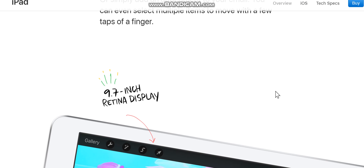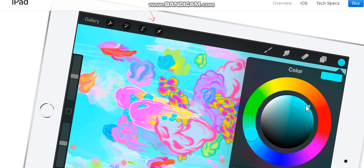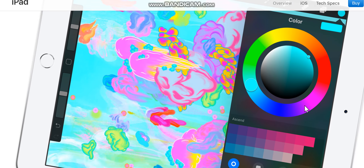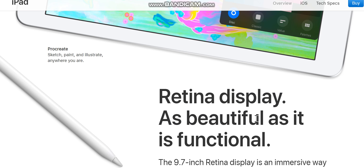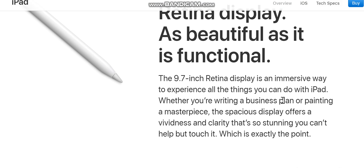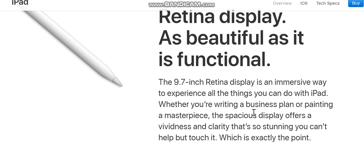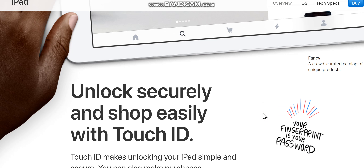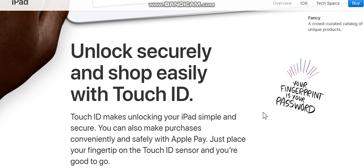The 9.7-inch Retina display is an immersive way to experience everything you can do with iPad. Whether you're writing a business plan or painting a masterpiece, the spacious display offers a vividness and clarity so stunning you can't help but touch it — which is exactly the point.